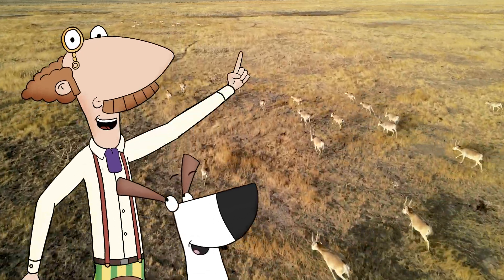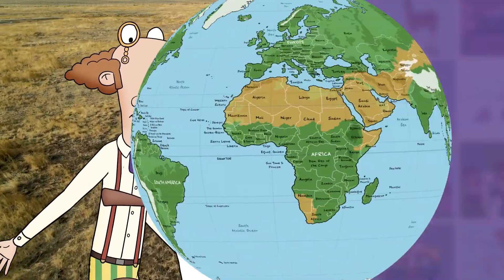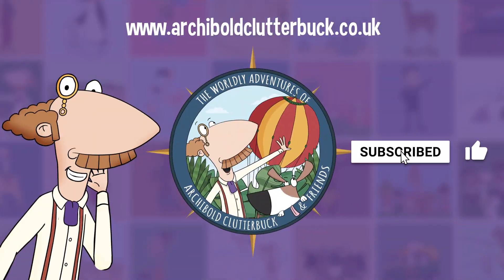So the mysterious animal was the Saiga — what a fine beast! Great job. Don't forget to subscribe to our channel.